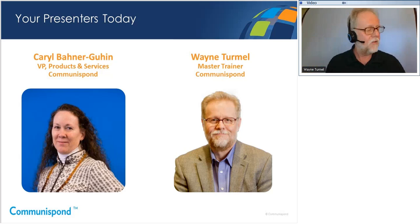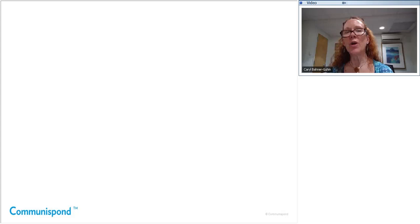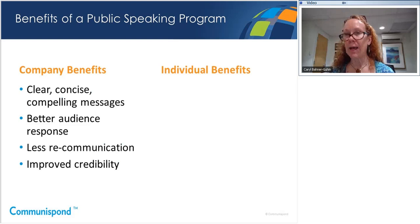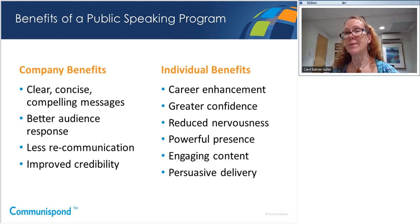Before we get into the five things you should be looking for, it will be helpful to share some background about public speaking programs in general, particularly virtual instructor-led programs. Carol, what are the benefits of public speaking programs in general? Company benefits include clear, concise, and compelling messages, better audience response, less re-communication, and improved credibility. For individuals: career enhancement, greater confidence, reduced nervousness, a powerful presence, more engaging content, and a more persuasive delivery.